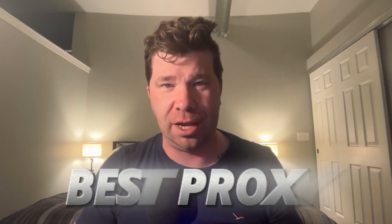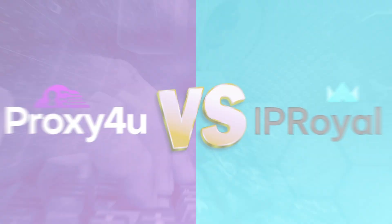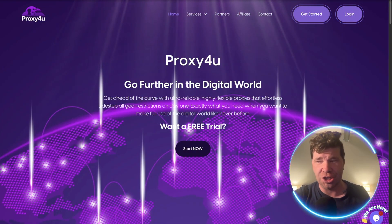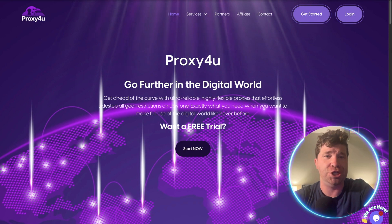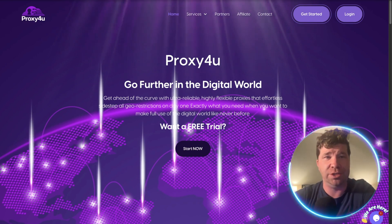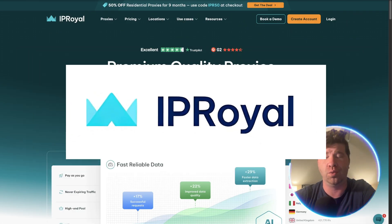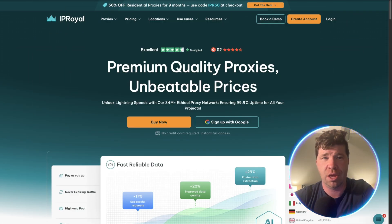Ladies and gentlemen, if you are looking for the best proxy website, I have two that we are going to be comparing today, and yes, one of them is better than the other. Let's get right into it. We have Proxy For You and what is known as IP Royal, and technically one of these is superior when compared to the other.